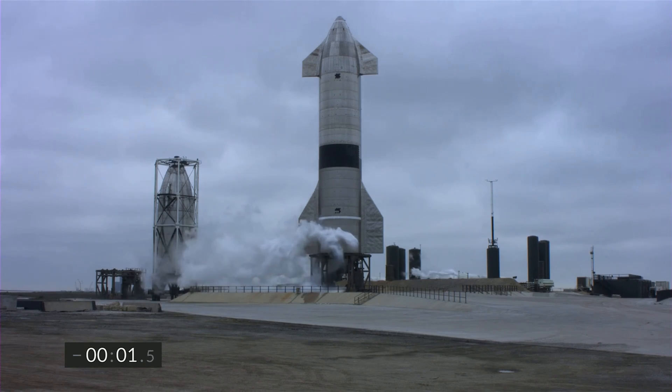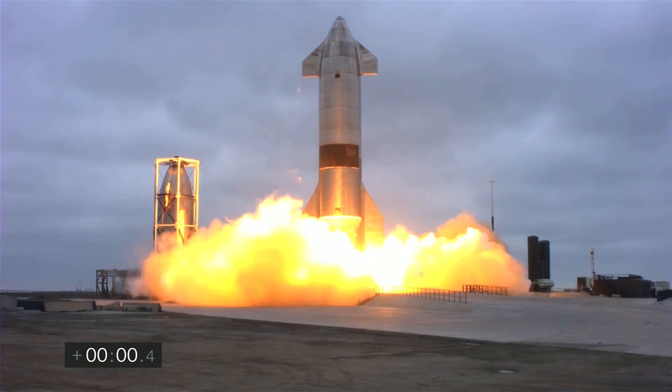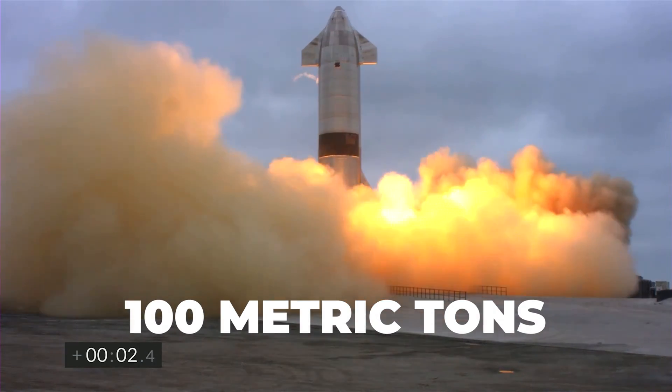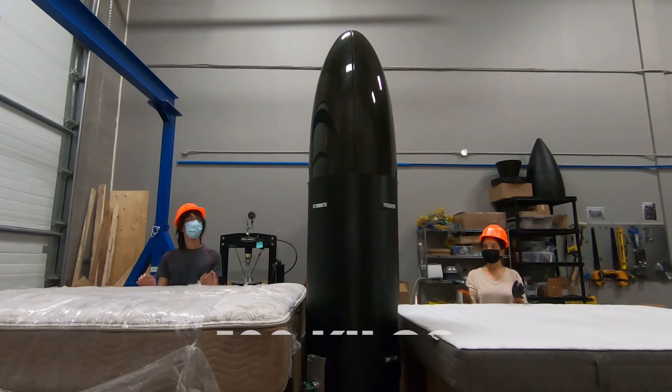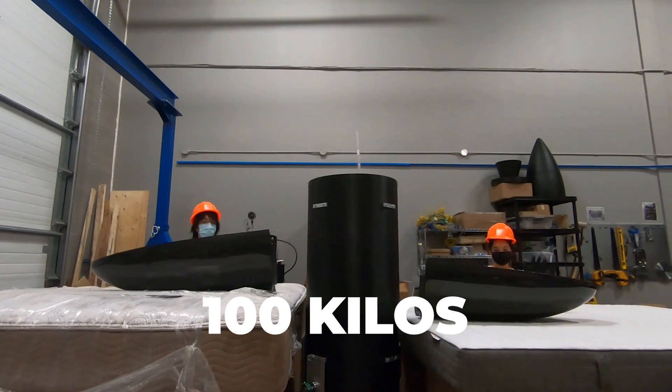Recently, we've seen a bit of an arms race to build bigger and bigger rockets. Starship usually gets all of the attention, and for good reason — it can deliver a payload of 100 metric tons to low Earth orbit. SpaceRide, on the other hand, can only deliver about 100 kilos. That's a thousand times less. But there's actually a very good reason for this approach.